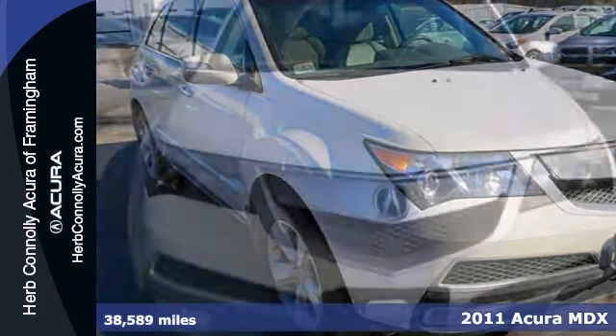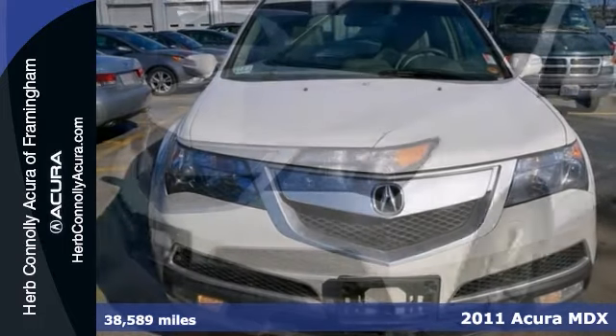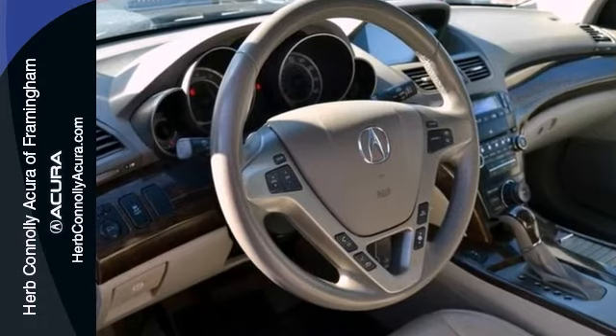Here's a one-owner certified 2011 Acura MDX with clean Carfax. This vehicle is nicely equipped with a navigation system, third-row seating, and heated front seats.